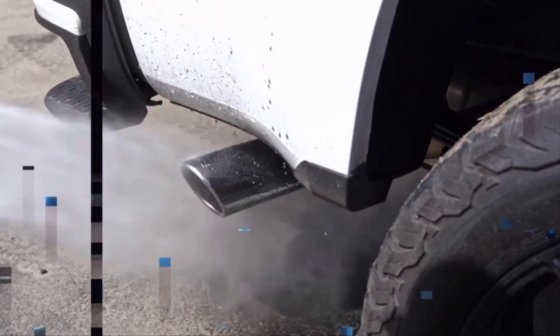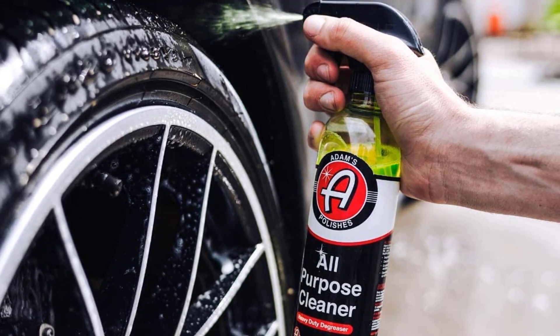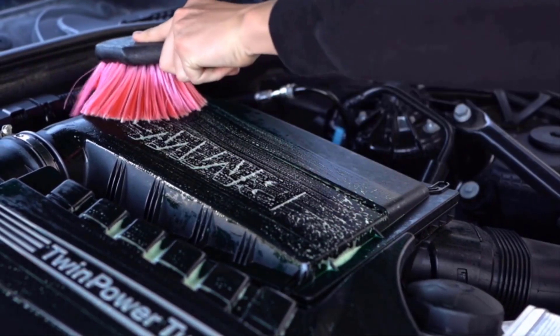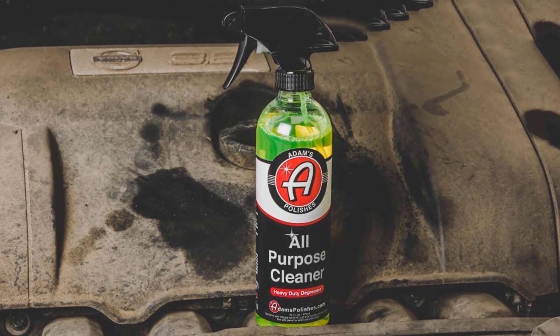Adams All-Purpose Cleaner is the only chemical you'll need for degreasing engine bays and fender wells, cleaning polishing pads and applicators, and cutting grease when cleaning oxidized plastic and rubber. If you have a surface that needs a good cleaning but you're not sure which product to grab, you've found your match. If using on a delicate surface, dilute the formula up to 90% with water.